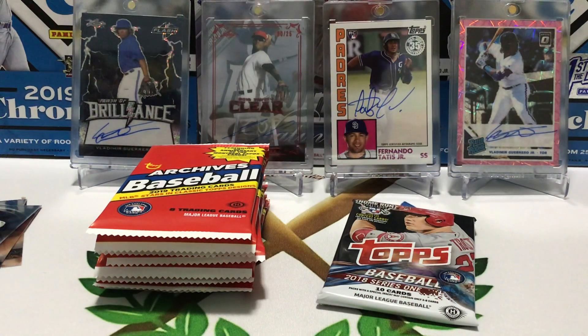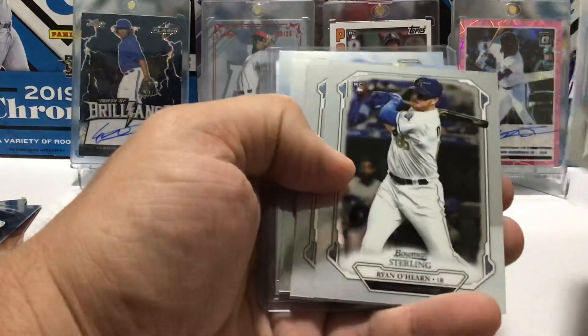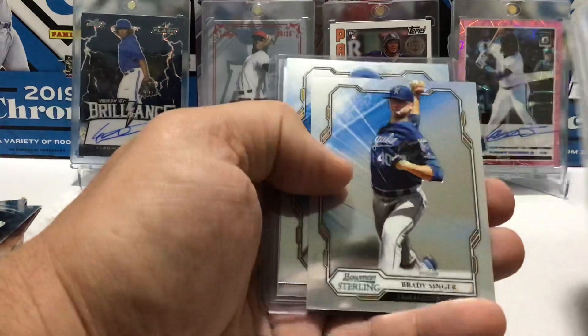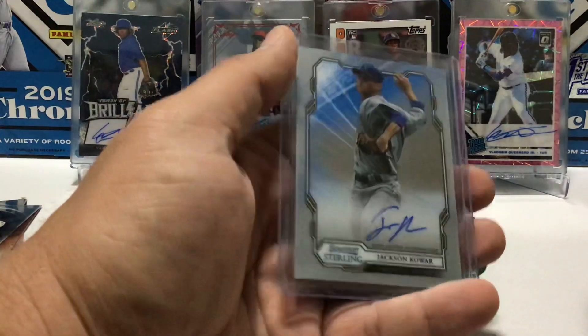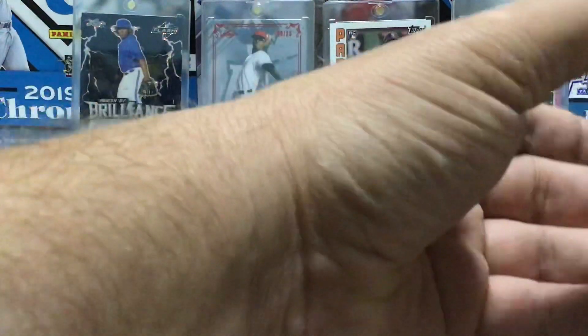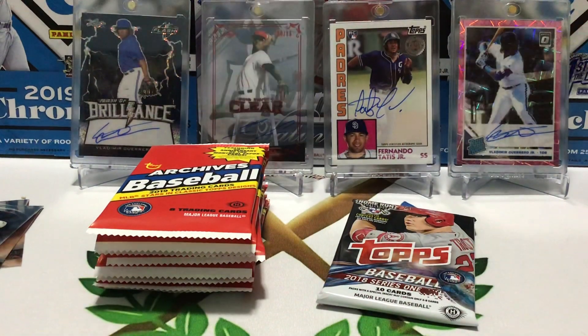We'll start with the Royals. Random, you know, wasn't my choice, but these are nice cards. Sully Matheus, Brady Singer, Ryan O'Hearn, Keller, Phil Meyer, Singer, Matheus, and a Jackson Kowar, Otto. Those are really, really nice cards. If you haven't had a chance to see the Sterling yet up close, they are super nice.